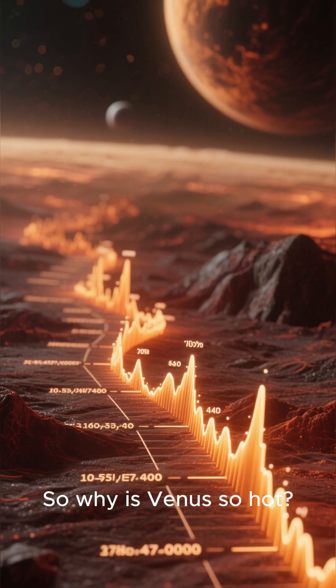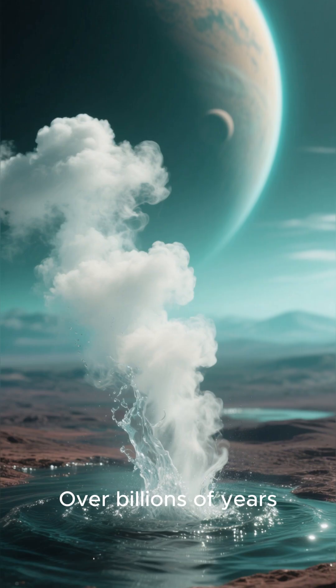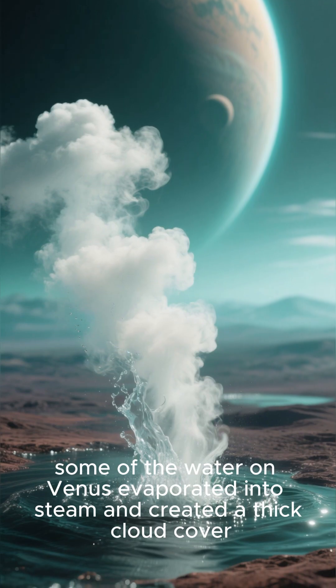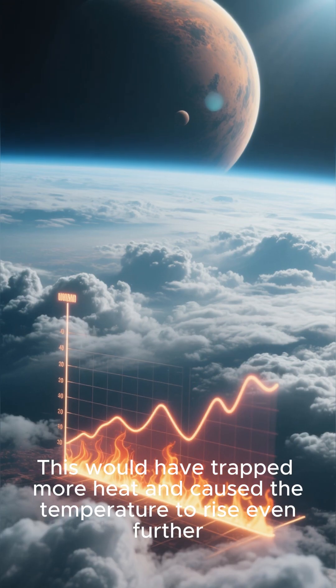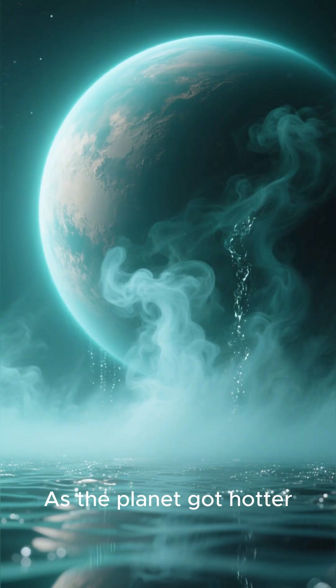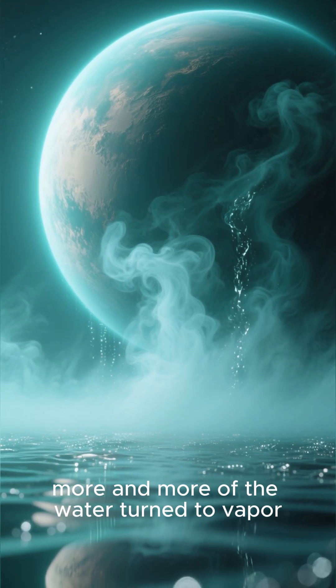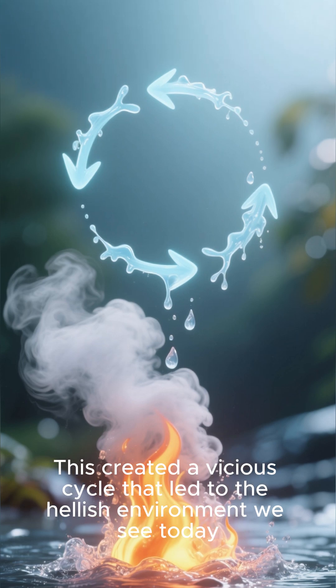So why is Venus so hot? Scientists think it may have been much warmer in the past. Over billions of years, some of the water on Venus evaporated into steam and created a thick cloud cover. This would have trapped more heat and caused the temperature to rise even further. As the planet got hotter, more and more of the water turned to vapor, creating a vicious cycle that led to the hellish environment we see today.